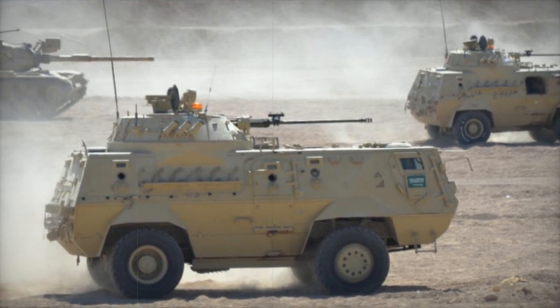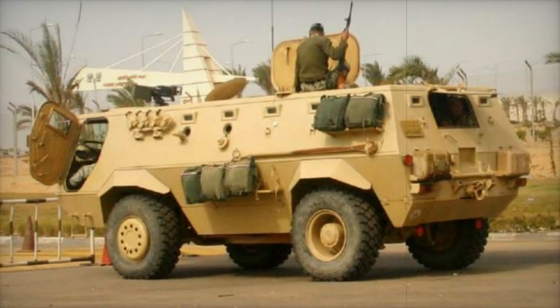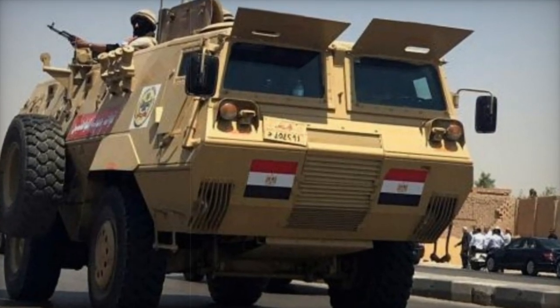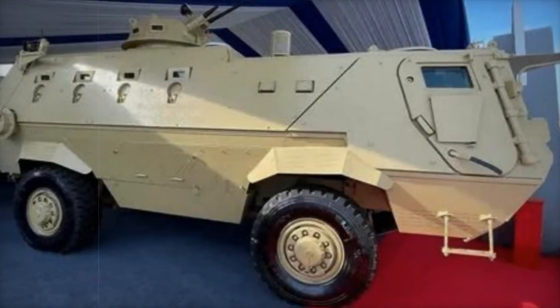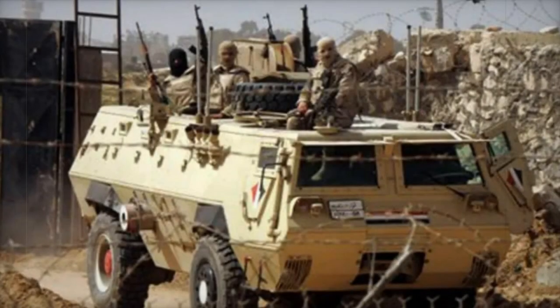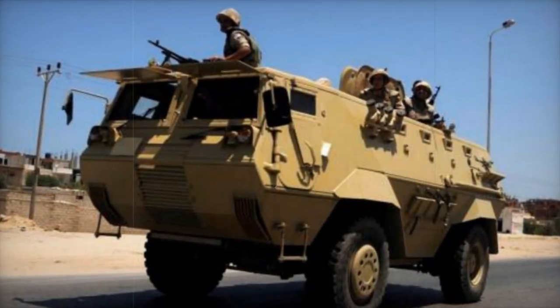Functionality is further augmented by a suite of advanced features tailored to enhance operational effectiveness. Occupants benefit from an array of vision devices ensuring heightened situational awareness, while standard amenities such as air conditioning contribute to crew comfort, particularly in challenging environments. Equipped with a central tire inflation system, the FAAD exhibits remarkable agility, capable of navigating sand and other soft terrains with ease. Moreover, the vehicle's roof serves as a versatile mounting point for a variety of turrets, accommodating weapons ranging from 7.62mm machine guns to formidable 20mm cannons, thereby amplifying its offensive capabilities.